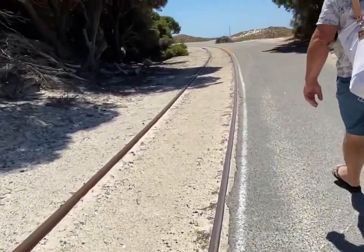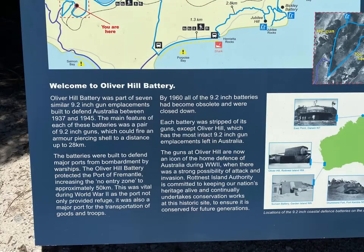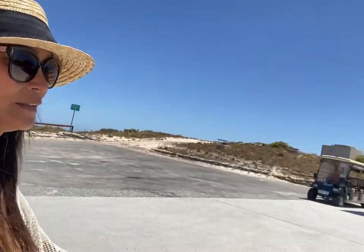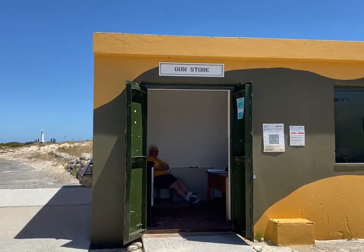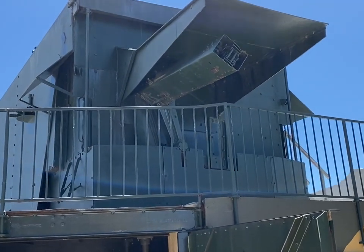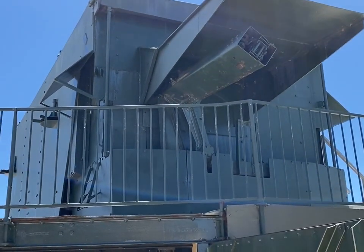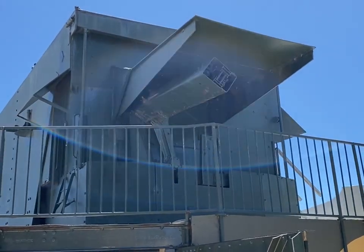This is the railway. This is the actual battery that was used from 1937 to 1944, built to protect Australia from bombardment.